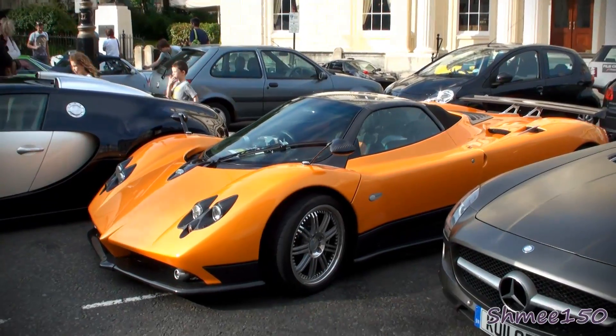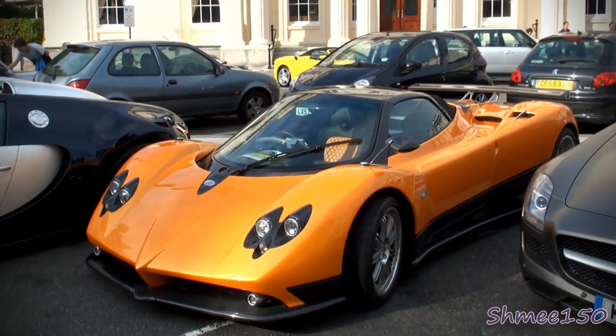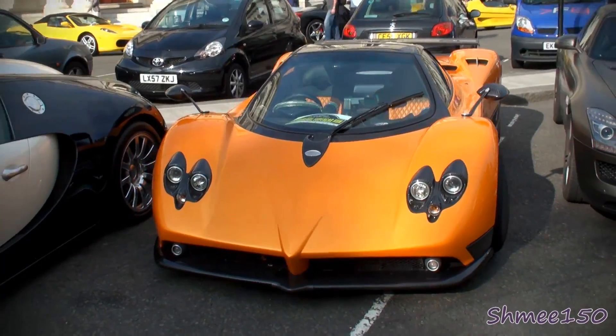The next model was the F — I have a bright orange one to show you here. This car was taking part in a little run to the Chelsea Auto Legends event this year.